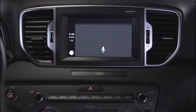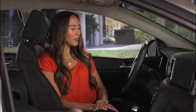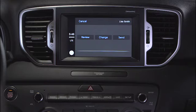Siri asks: "What do you want to say to Lisa Smith?" You respond: "Hi Lisa, we have an extra ticket for Saturday. Can you go?" Siri reads back your message: "Hi Lisa, we have an extra ticket for Saturday. Can you go? Ready to send it?" You confirm: "Yes." Siri replies: "Done."